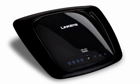Coming in at number 1 is a product that will help you get further and faster internet connections. It's the Linksys Range Plus WRT160N 4-port Wireless-N Router.